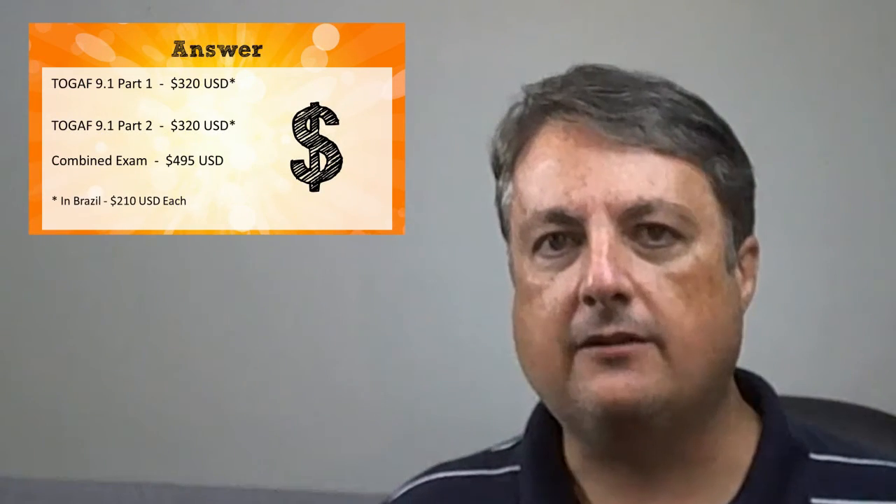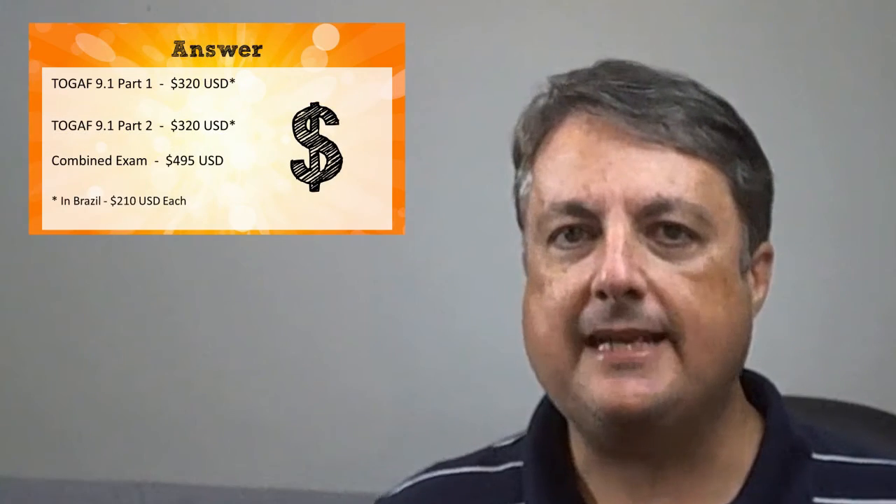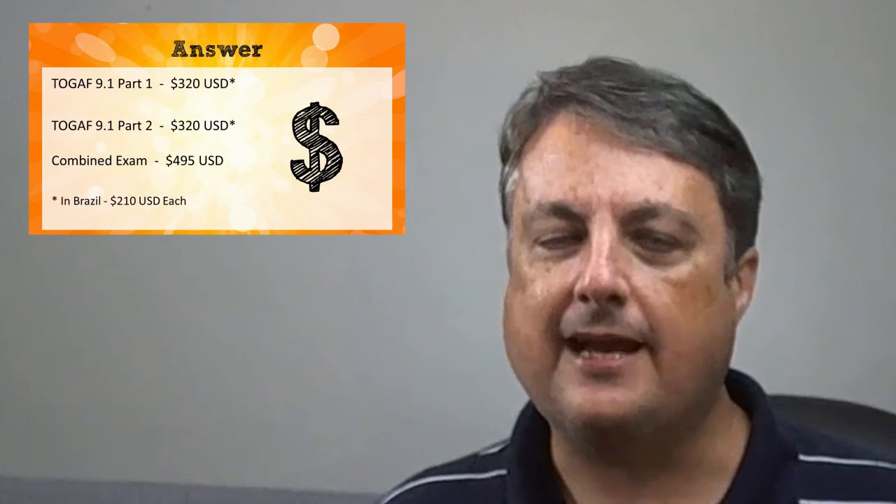I should note that in Brazil, for some reason, it does cost a little bit less — $210 US dollars each for Part 1 and Part 2 in Brazil. But you have to be taking the exam from inside Brazil to get that price.